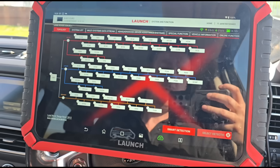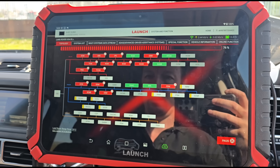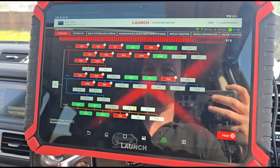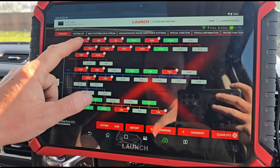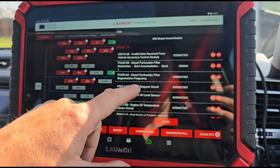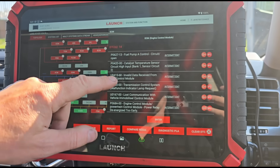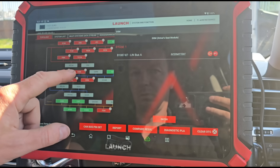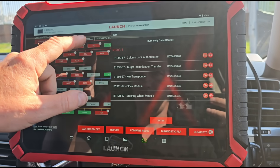We're in - hit scan - oh my god, 14 faults! That finished scanning. We've got: invalid data from the vehicle dynamics control module, P2463 blocked DPF, DPF regen start request, engine oil level sensor, and this must have had a flat battery. Also catalyst temperature sensor bank one sensor two, and lost communication with the body control module - it's lost communication with a lot of stuff.